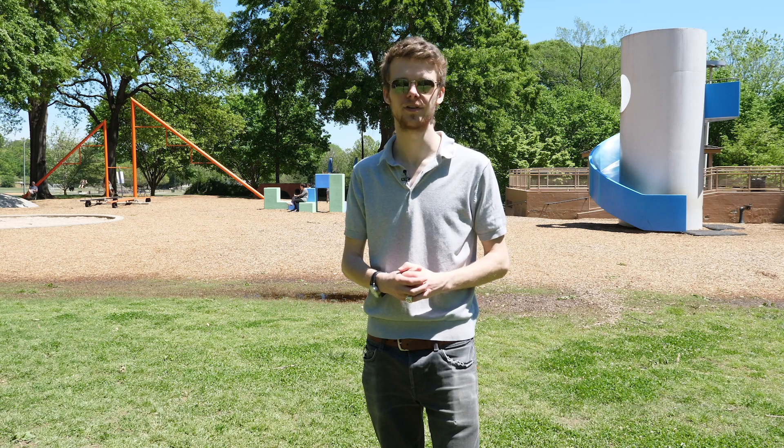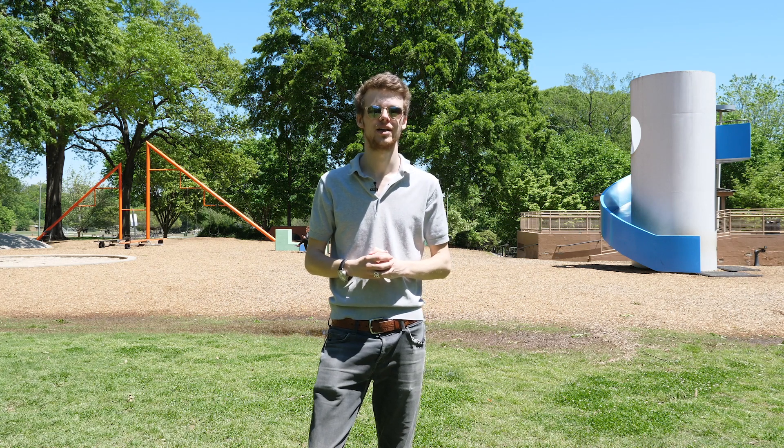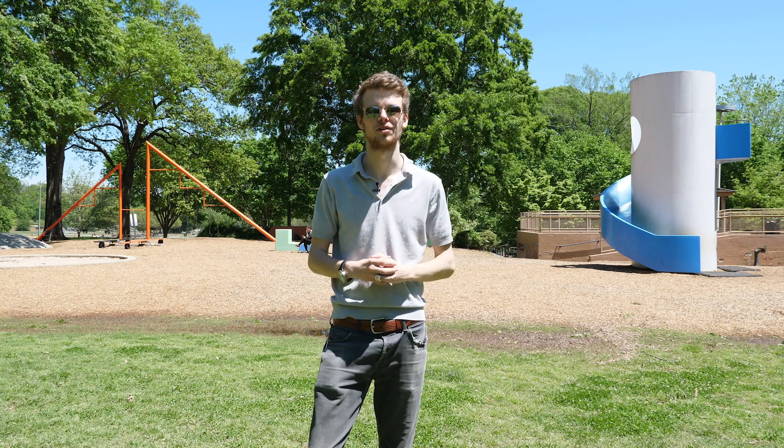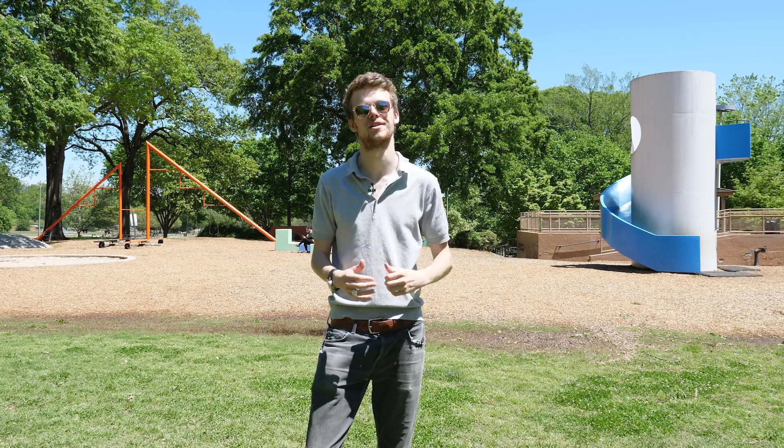The namesake of this iconic design, Isamu Noguchi, had a prolific career spanning six decades. Furniture design was just one of Noguchi's many interests, however. He also created incredible outdoor art installations all over the world, but none that encourage interaction quite like this — the Noguchi playscapes here in Atlanta.